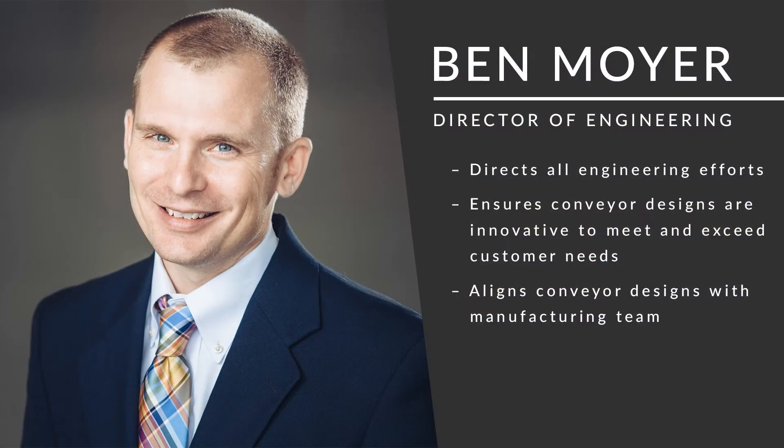I'd like to share a little bit about what we create and how we do it by chatting with a few of our experts across the business. We're here right now with Ben Moyer. He is our Director of Engineering for HITROL, and he directs all engineering efforts. He ensures that our designs are innovative, they meet customer expectations, and align with our manufacturing side. Welcome, Ben.